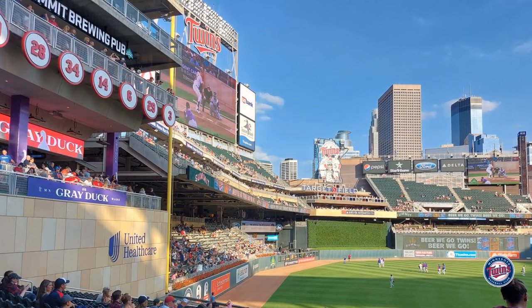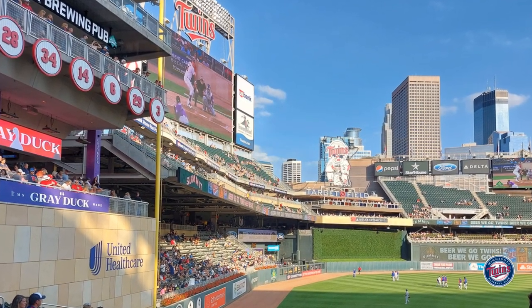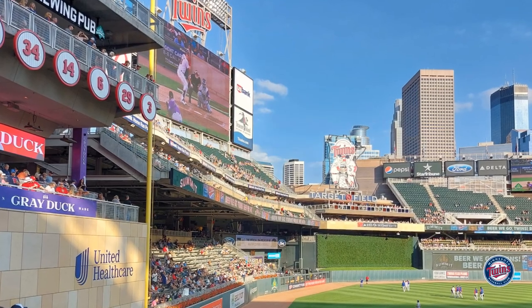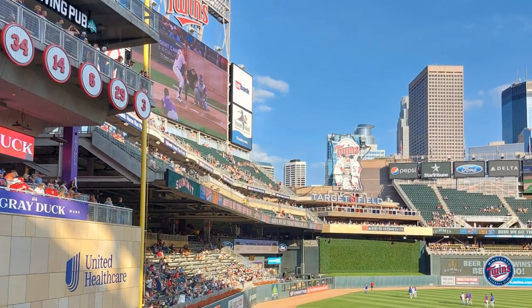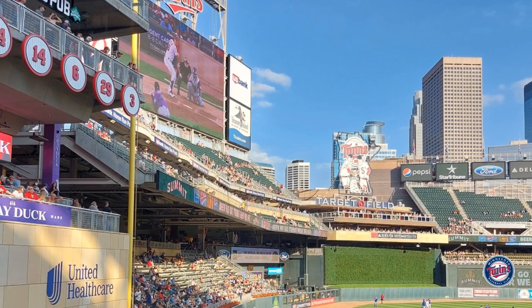Another feature of this ballpark is there's a lot of seating in the outfield — kind of the opposite of the last stadium I did, which was Chase Field, where there's almost no seating in the outfield. This one has multi-deck seating in the outfield, which makes it pretty unique and I think pretty cool.